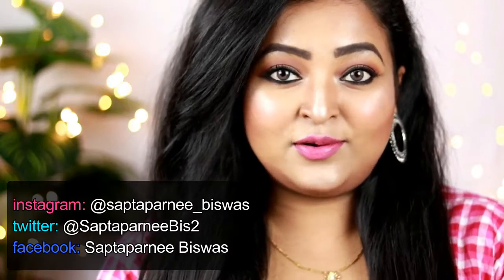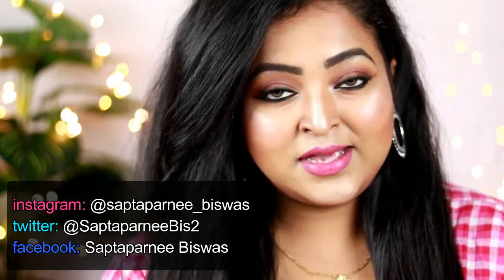Hey everyone, welcome back to my channel and welcome to today's video. It's been a long time since I last posted a video.